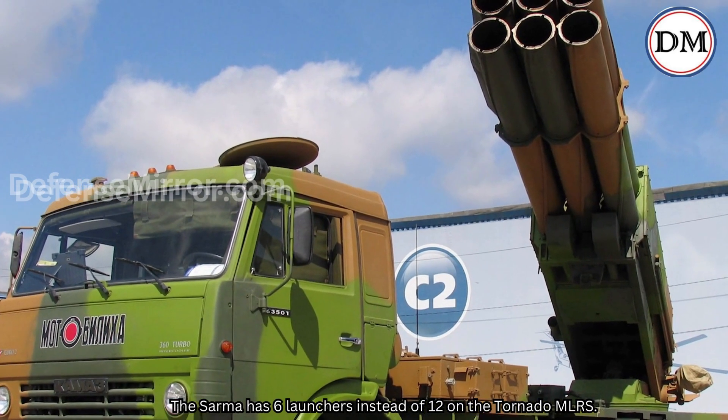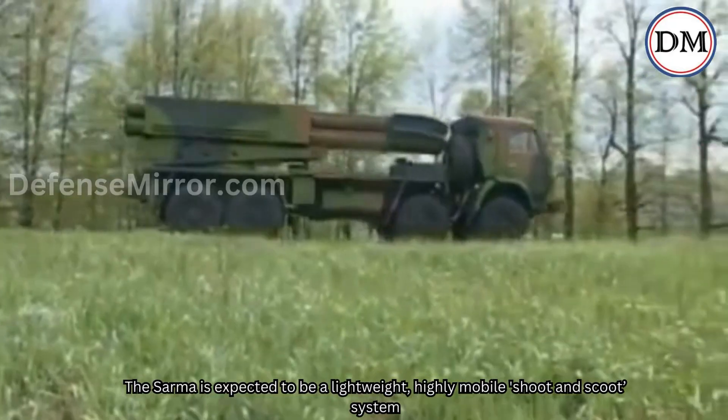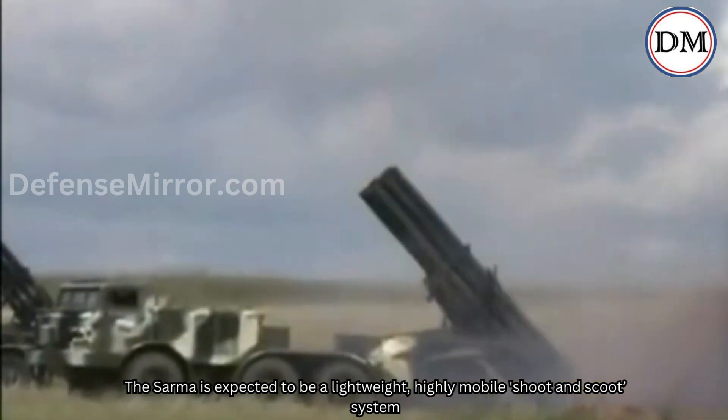The Sarma has 6 launchers instead of 12 on the Tornado MLRS. The Sarma is expected to be a lightweight, highly mobile, shoot-and-scoot system.